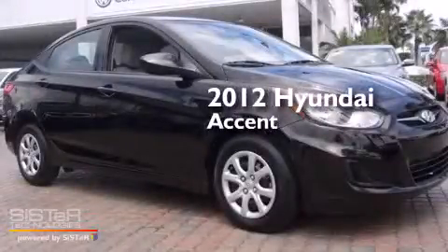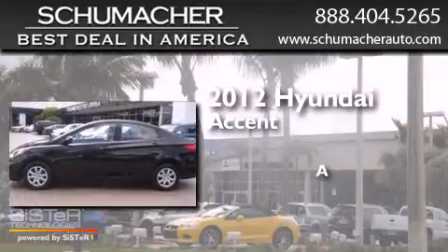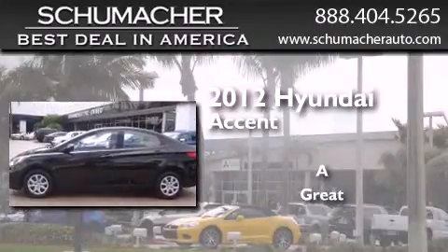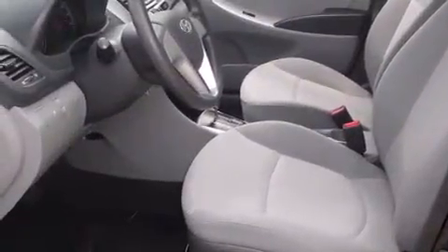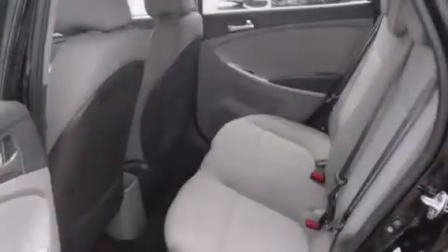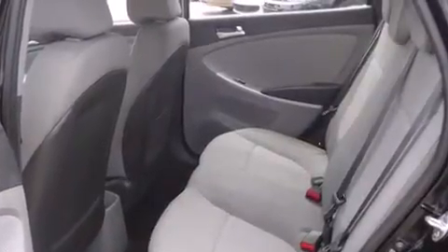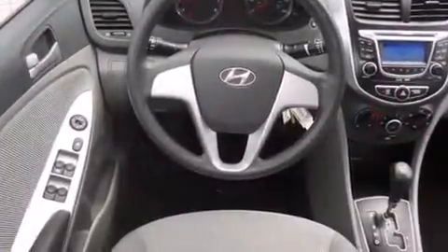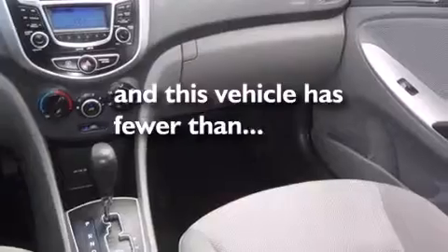This is a 2012 Hyundai Accent. All of the following features are included: commercial-free satellite radio, traction control and stability control systems, side curtain airbags, air conditioning, tinted glass, and this vehicle has less than 31,000 miles.